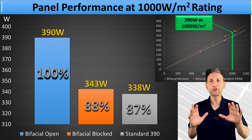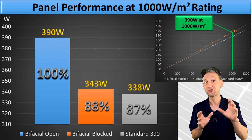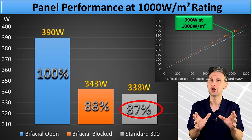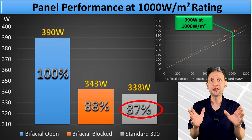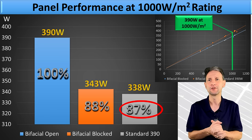When I put all three measurements at 1,000 watts per meter squared, it's easy to see how dramatic the bifacial performance increase is. The 390-watt JNCO produces 87% of its rated value at 1,000 watts per meter squared, which is a very typical result for a high-quality panel. They usually get between 85 and 90% of the rated value in the tests that I've run on hot days using my inverters.